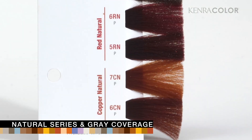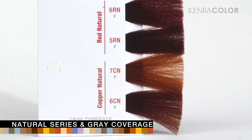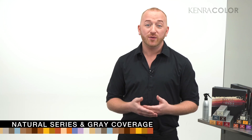Shades with N as the second letter provide enhanced gray coverage on a client who is up to 75% gray. For clients with 100% gray, additional N series will be needed to achieve gray coverage.